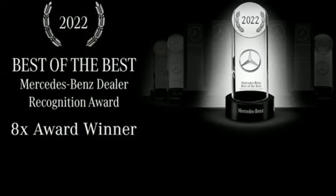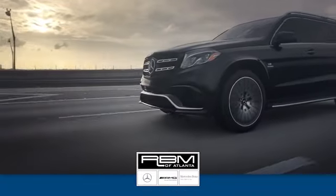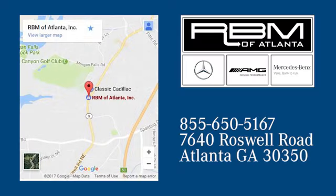Take it for a test drive today at RVM of Atlanta in Sandy Springs. We have the best selection of new and top quality pre-owned vehicles to choose from. We are conveniently located at 7640 Roswell Road in Atlanta.